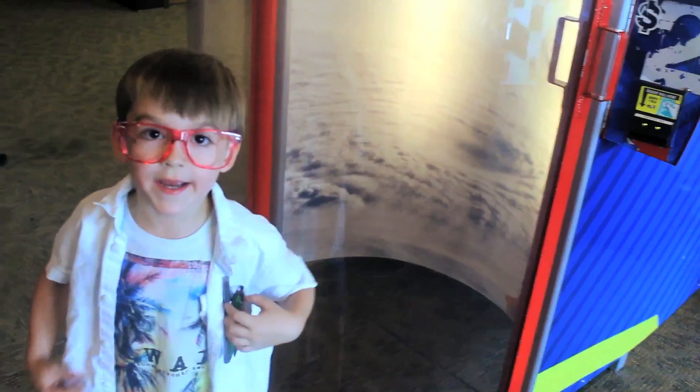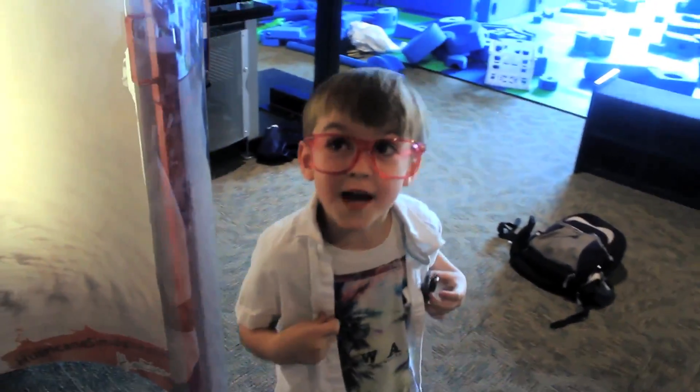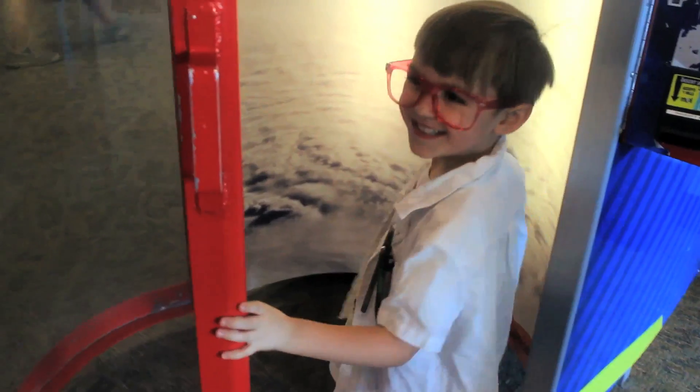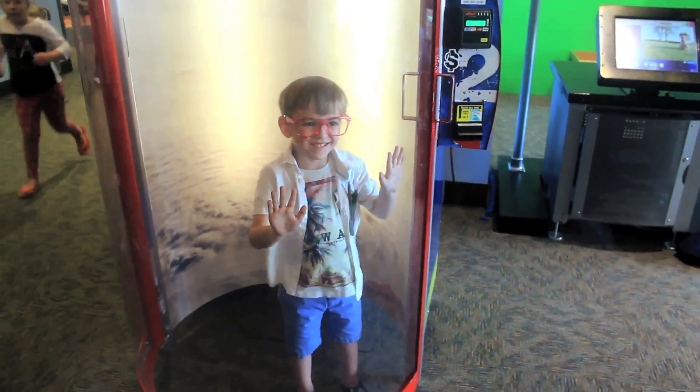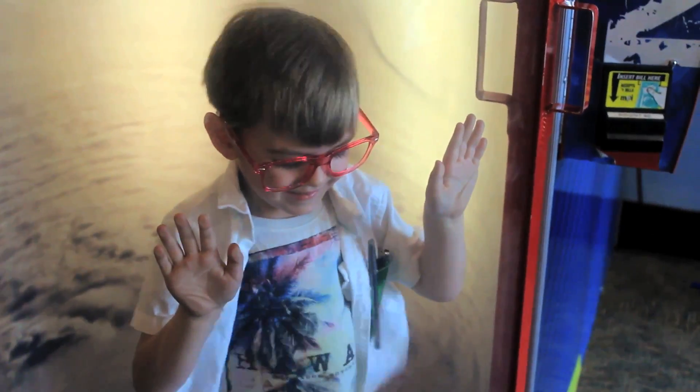Today I went to Discovery Gallery. My first time going to the hurricane simulator. Let's do this! This is the hurricane simulator. That's the winds of the hurricane.